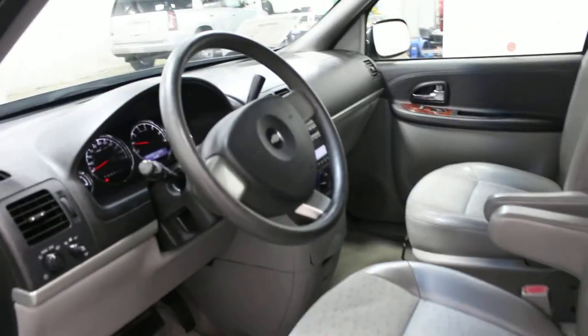It does have rear climate control and rear heat control. This one also has seven passenger seating, and it's in very nice condition actually for 183,000 kilometers. Really, it is a very nice looking van.